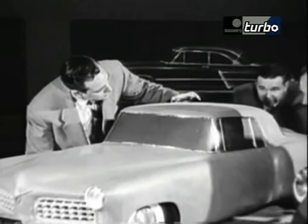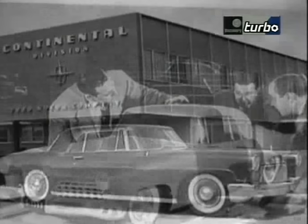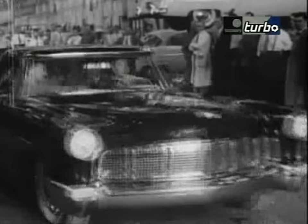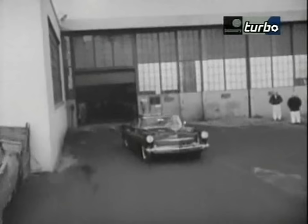1955 saw the introduction of yet another Lincoln destined for classic designation — the Mark II, another startlingly artful design. Like the Continental, the Mark II was produced in limited quantity. However, its influence and impact were major. Its styling was elegant and unique, avoiding, as the original Continental did, the design excesses of temporary fashion.